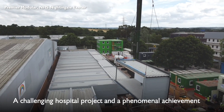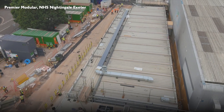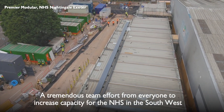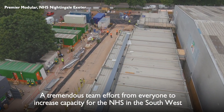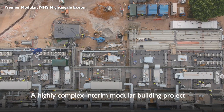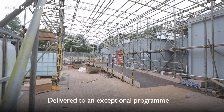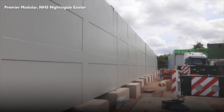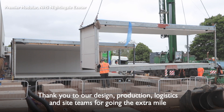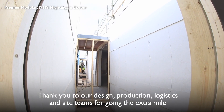We were immensely proud to be awarded this modular building contract by BAM and were part of a phenomenal construction team who worked around the clock to deliver additional capacity for the NHS in the southwest. It was a highly complex interim building project delivered to an exceptional programme. Our design, production, logistics and site teams have pulled out all the stops to support the NHS and BAM to help make the new Nightingale Hospital in Exeter a reality. Thank you.